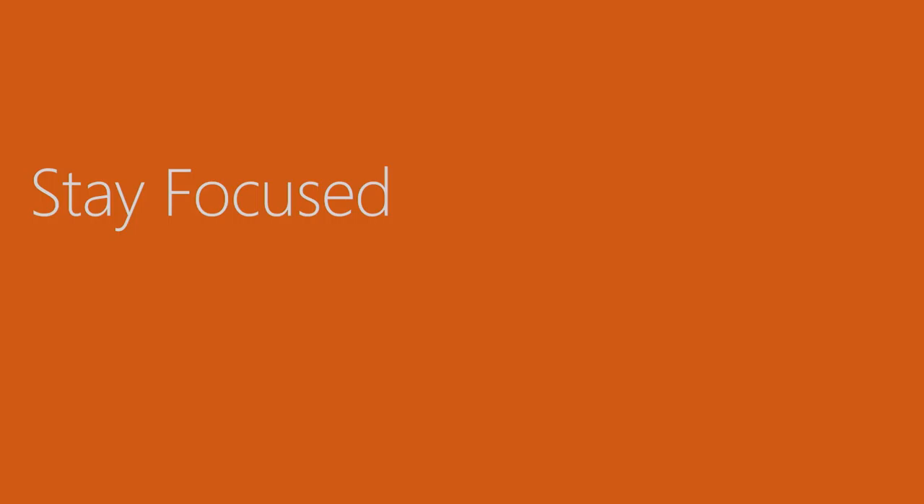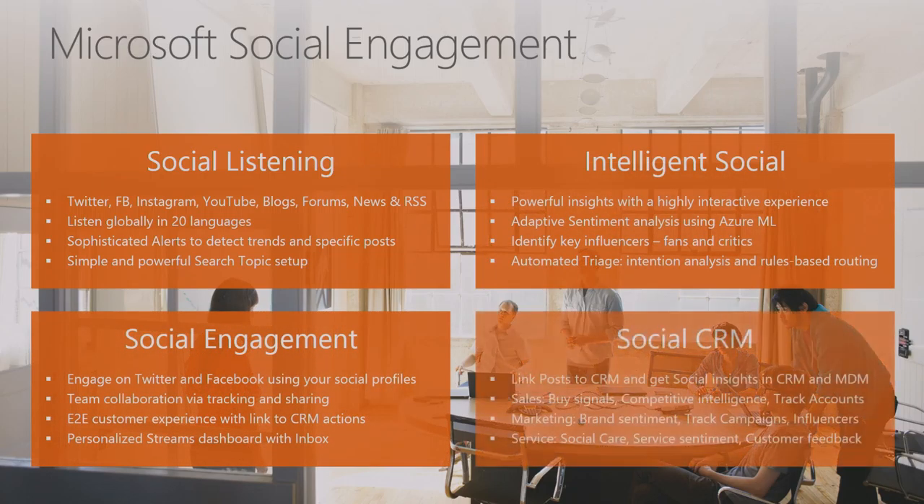On the Stay Focused aspect, we want to get the right leads into the hands of salespeople and make sure they have the right information when they get those leads. Microsoft Social Engagement started as social listening for service teams to see what people are saying about products and services. But it's become much more — understanding who is actually interested in buying your products or services, and integrating that into CRM. Enabling social as a channel for prospect and lead generation is becoming increasingly critical in addition to traditional channels.